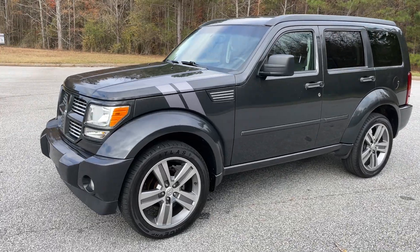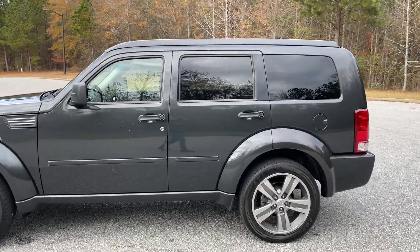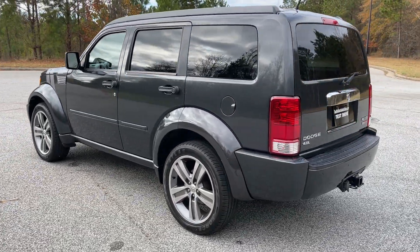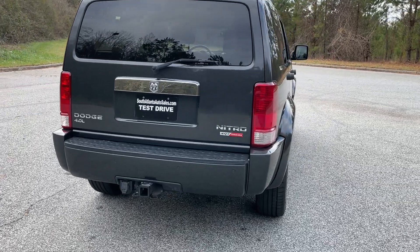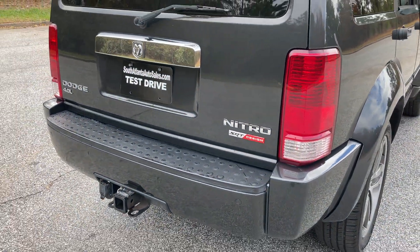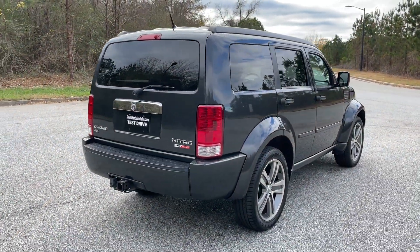Today I'm going to do a walk-around of my 2011 Dodge Nitro Shock. It's this nice dark gray color. It's four-wheel drive, tow package. It says SRT design — I'm not 100% sure if that's just the shock edition or what. I'll have to do a little research.